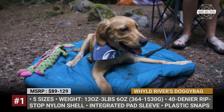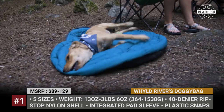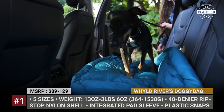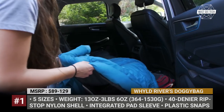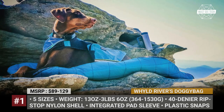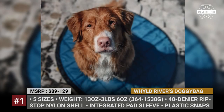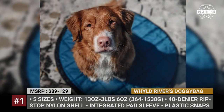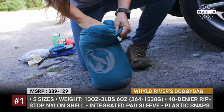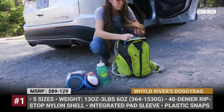Its two-piece construction includes a lightweight pad and an insulated quilt that can be used together or separately. The two are held in one piece by pet-friendly plastic snaps that will not hurt your dog's fur and will not make them feel trapped inside. Plus, for extra warmth, you can install a sleeping pad inside a dedicated sleeve. The Doggie Bag is available in five sizes and has an ultra-lightweight version with down insulation.